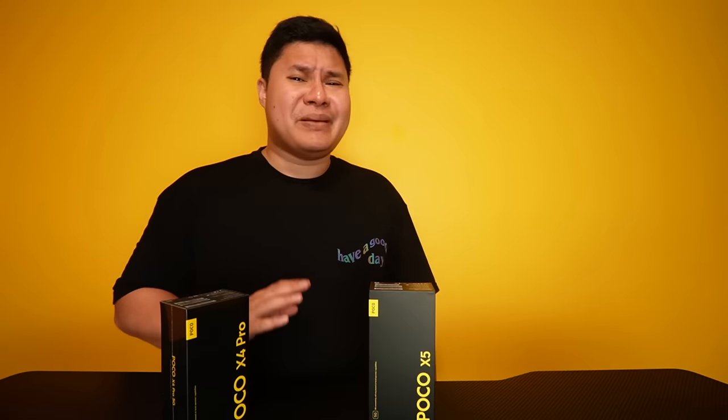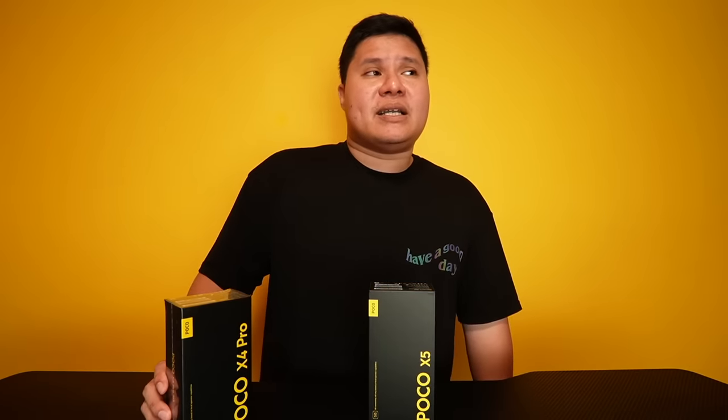Sa sobrang ganda ni POCO X4 Pro 5G, binayo sa aking nanay. Sabi niya, ang ganda ito — tagal maubos ang battery, ganda na camera, mabilis. Doon siya madalas nanonood ng kanyang K-drama. And that, my friends, is yung POCO ng ina ko.